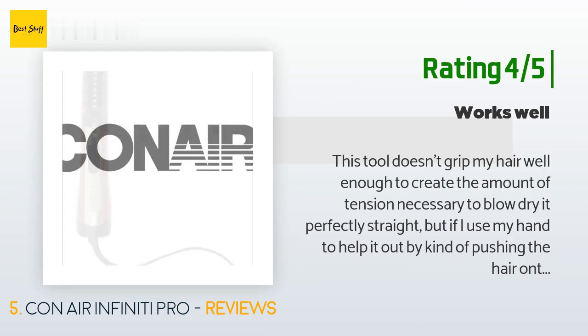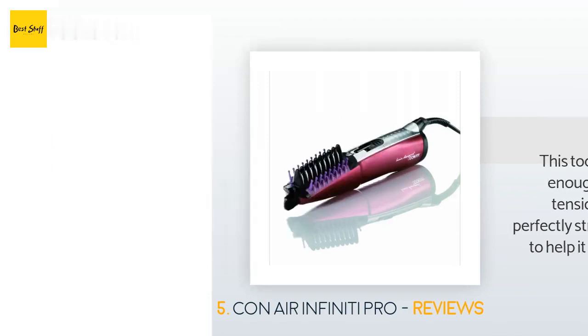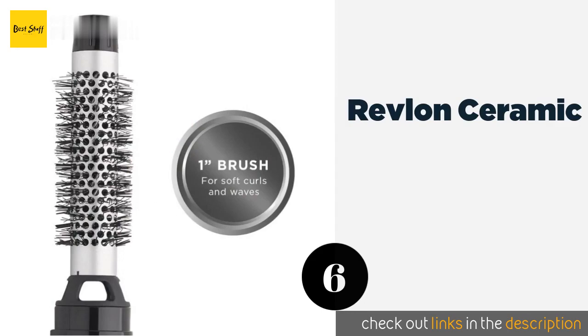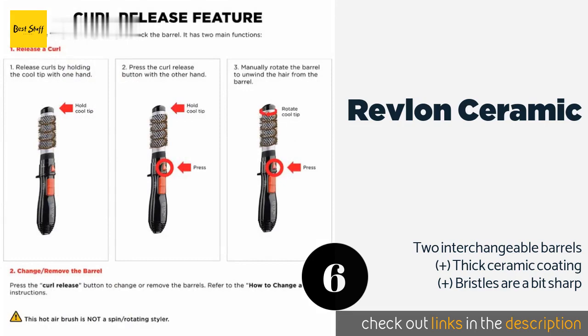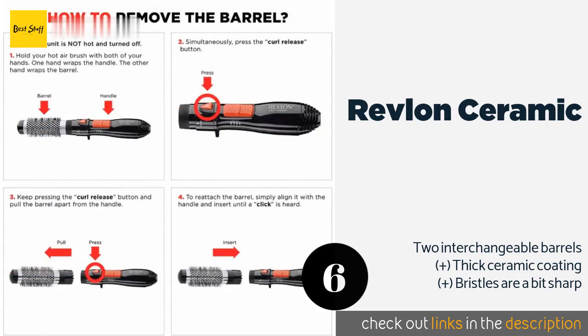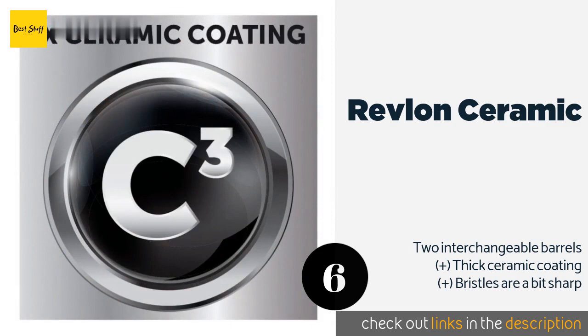The next one is the Revlon Ceramic. The Revlon Ceramic is an ergonomic option that will make grooming a joy. It works great on short bobs but also on medium-length styles that require end curling and straightening. It features a stay-cool tip to minimize the chance of burns. The price is around $20 — check out the product link in the YouTube description below.